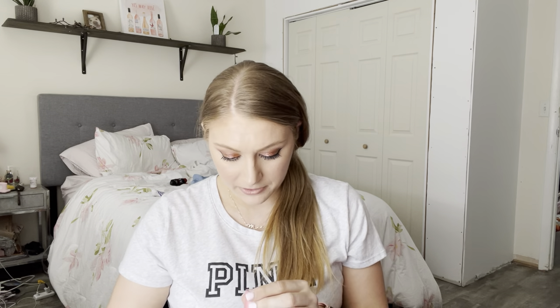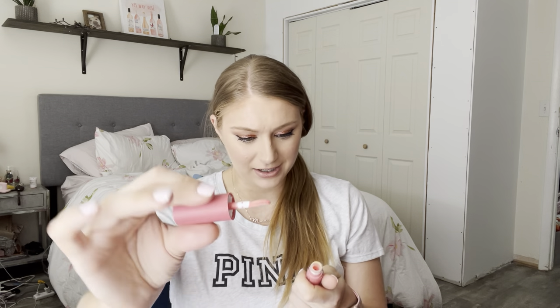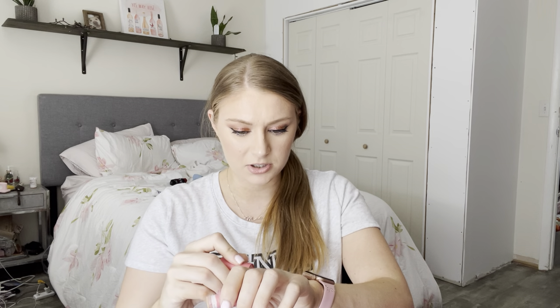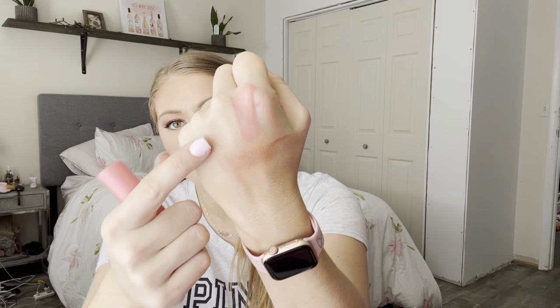Let's dive into some Natasha Denona. I have the new Puff Paint Liquid Blush Serum. I'm not sure what shade it is, but you get a nice doe foot applicator. It's a brighter pink with a thinner consistency. I think it blends out nicely and shears out quite a bit when you blend it. But longevity isn't that fantastic, so for the price, I would not really recommend picking that up.